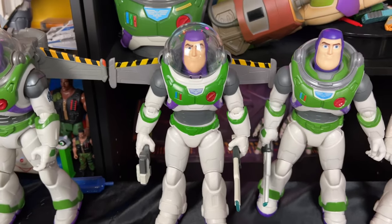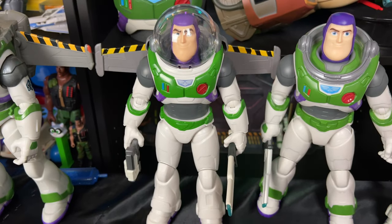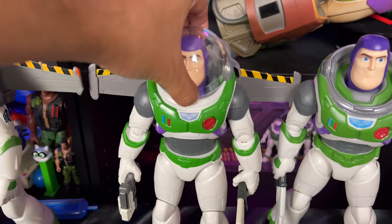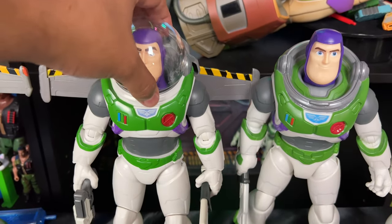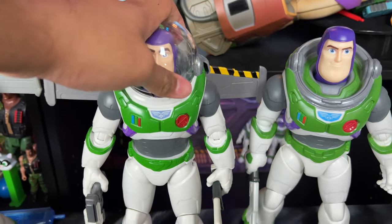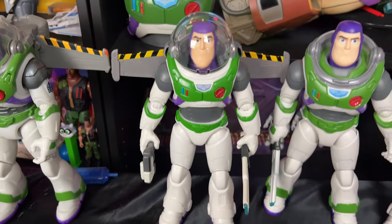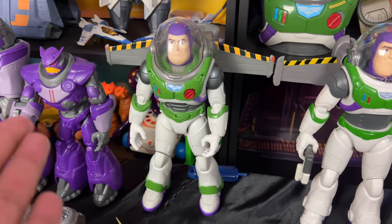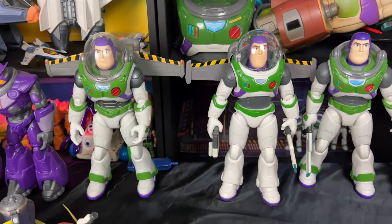Next favorite is this Ranger Alpha suit Buzz, which just came out. It's a regular poseable action figure — nothing too special, but his helmet does come off, which I appreciate since we didn't get that with the Jetpack Lift-Off. It comes with a gun accessory and it's a really awesome Buzz. If you can't get the jetpack one — that's about $50 — this one is only $20 and is really cool looking. They're very comparable and similar in style.